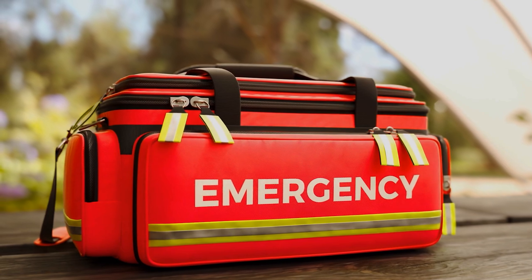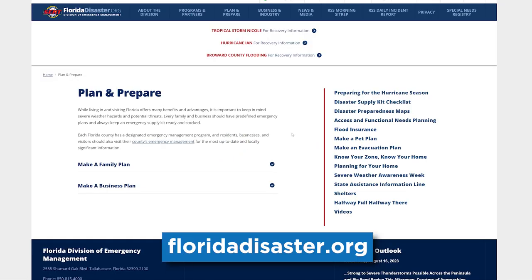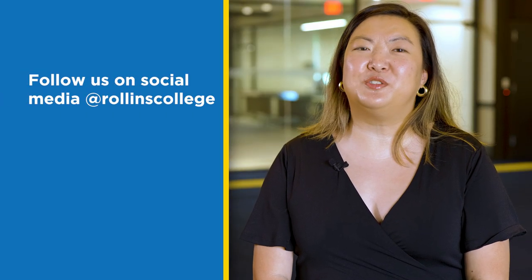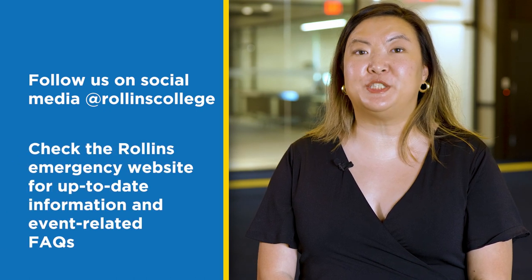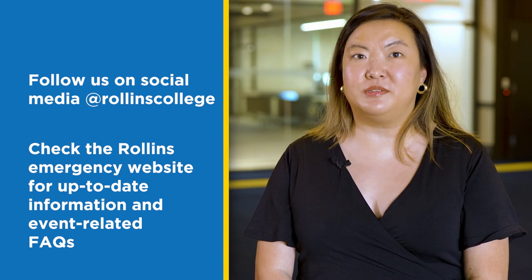Build your emergency kit in advance. FloridaDisaster.org has a thorough packing list for emergency kits. As most emergencies are unpredictable, please follow us on social media at Rollins College during emergencies and check the Rollins Emergency website for the most up-to-date information and to refer to the event-related FAQs.